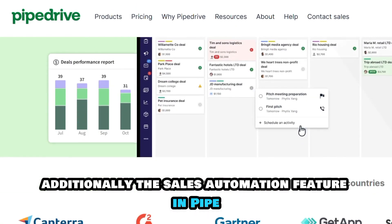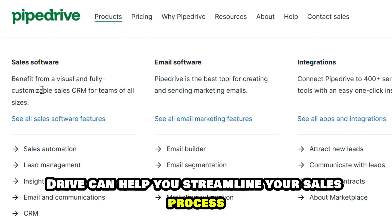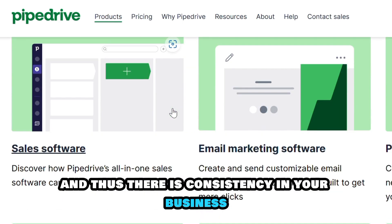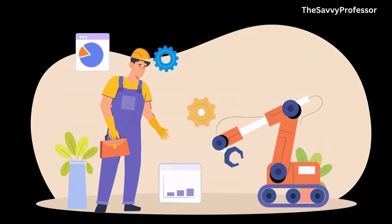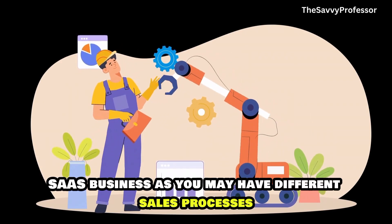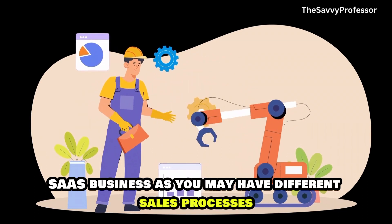Additionally, the sales automation feature in Pipedrive can help you streamline your sales process by reducing repetitive tasks, and thus there is consistency in your business. The customization capabilities in Pipedrive are essential to your SaaS business, as you may have different sales processes.